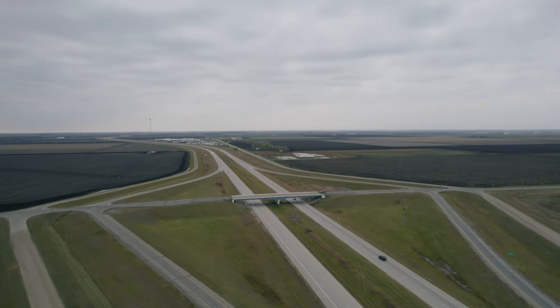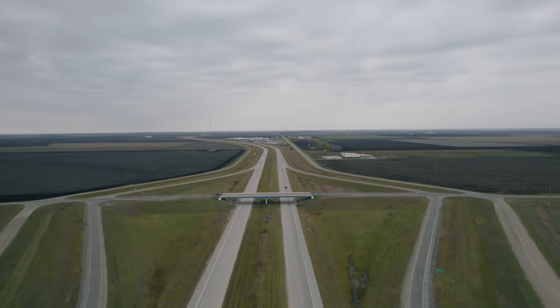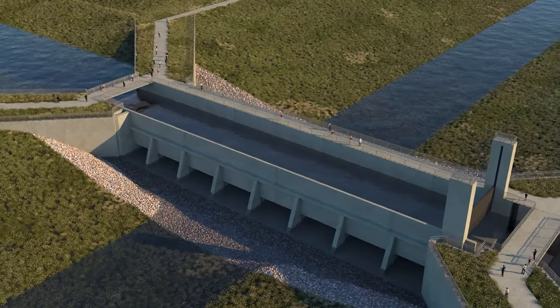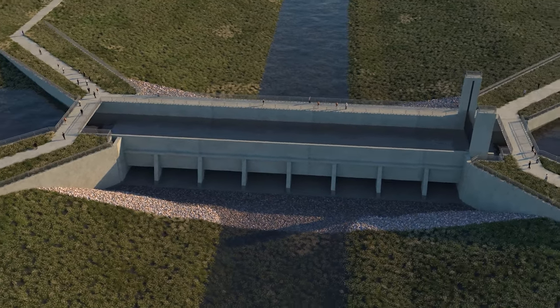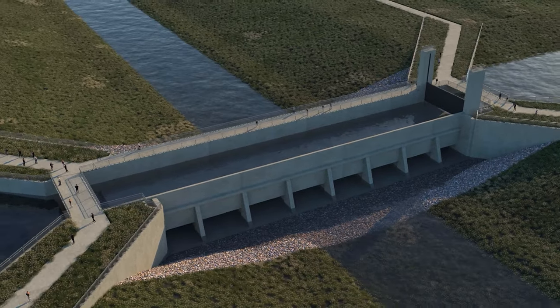The diversion channel will have two aqueduct structures — one on the Maple River and one on the Cheyenne River. These aqueduct structures allow tributary river flows to pass into the protected area in a controlled manner, and during a flood, any excess flows will pass through a spillway and into the diversion channel. I like to think of these aqueduct structures as like an interstate overpass, where the diversion channel is like the interstate, and the aqueduct structure is like an overpassing road with a bridge, allowing water to pass into the protected area.